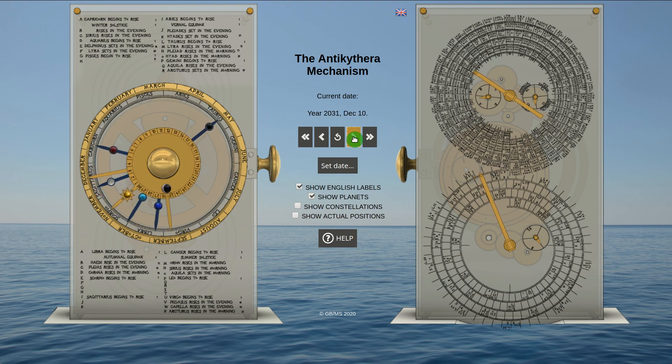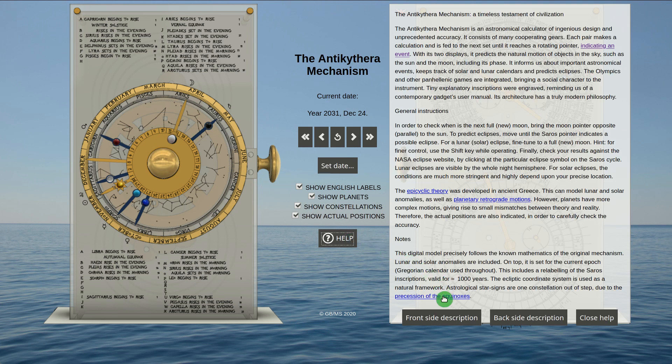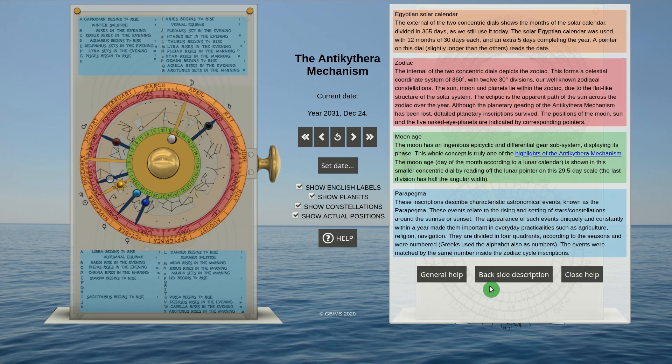The actual positions are included so you can for the first time check in real time the accuracy that the actual device might have had. Graphics of the 12 constellations can be switched on and off. A detailed multilingual help menu guides you with color-coded graphics throughout the whole functionality of the Antikythera Mechanism.